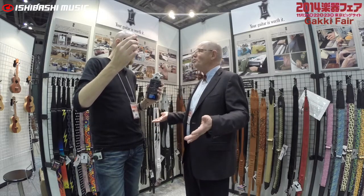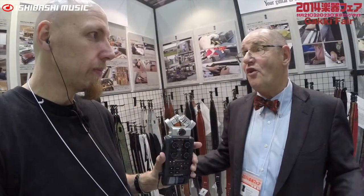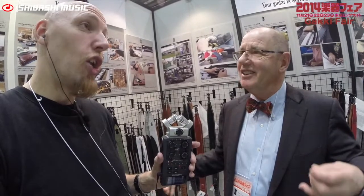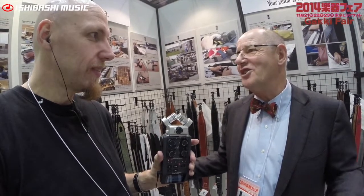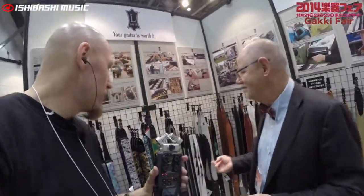To the point now where we have 450 different models of guitar strap. That's a lot. And if you look at the designs and the colors, you have 4,500 straps to choose from. So we make a lot of straps — a lot of choices. So let's have a look at some of your options.